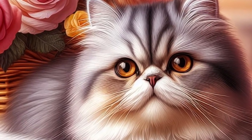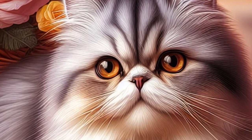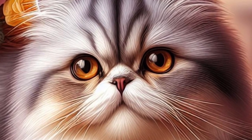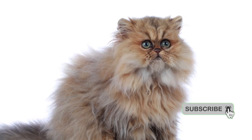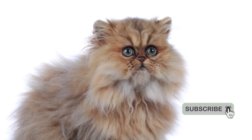Fact 4: Quiet demeanor. Known for their calm and gentle nature, Persian cats are generally quiet and enjoy a relaxed lifestyle. They are not as vocal as some other breeds, making them suitable companions for those who prefer a more serene living environment.